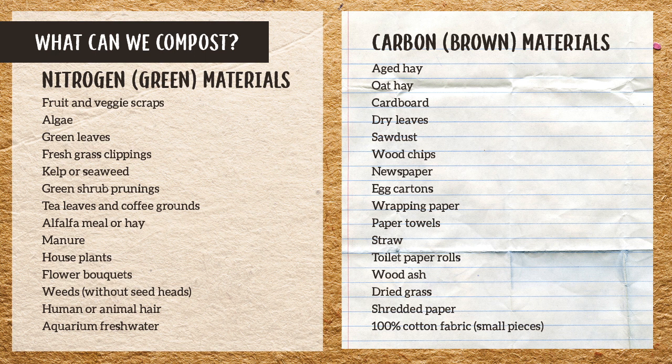Looking at the nitrogen-rich ingredients: food scraps, coffee grounds, houseplants, old flower bouquets, human hair, animal hair, tea bags — though watch out for plastic content in tea bags. Pretty much everything on that list is compostable.